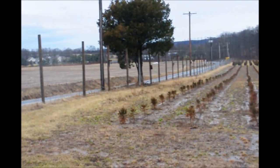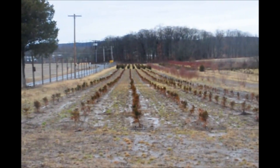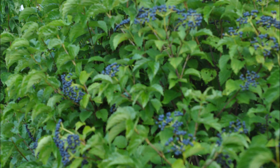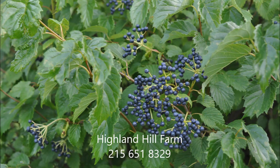There are plenty of birds in the neighborhood. We commonly see eagles, ospreys, and other large birds of prey because we're near Peace Valley Park on Route 313 and Ferry Road. You can call us at 215-651-8329 to visit our bird sanctuary at Highland Hill Farm.